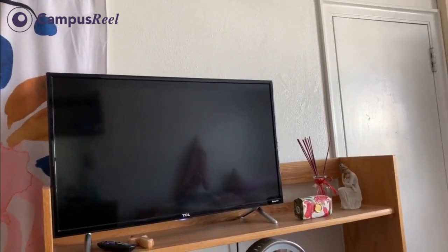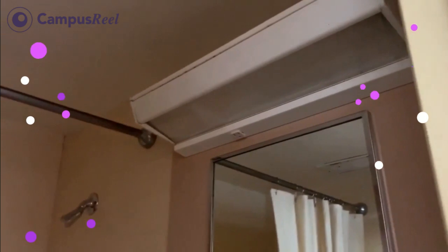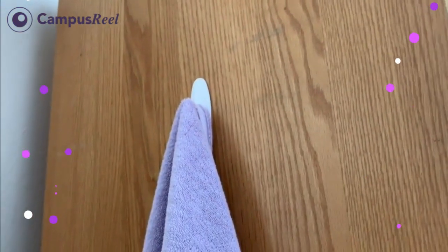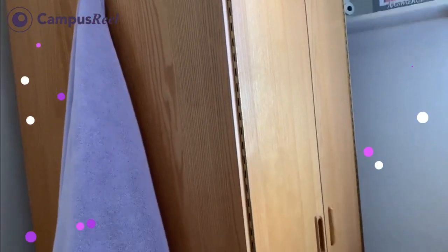Here is my bathroom — a little shower, sink, toilet, mirror, everything you need. It does have a single outlet if you want to use a hairdryer or whatever. I also bring these command hooks — they're really helpful to hang things like bathrobes and towels. Here's my dresser; I have some personal stuff inside that one.